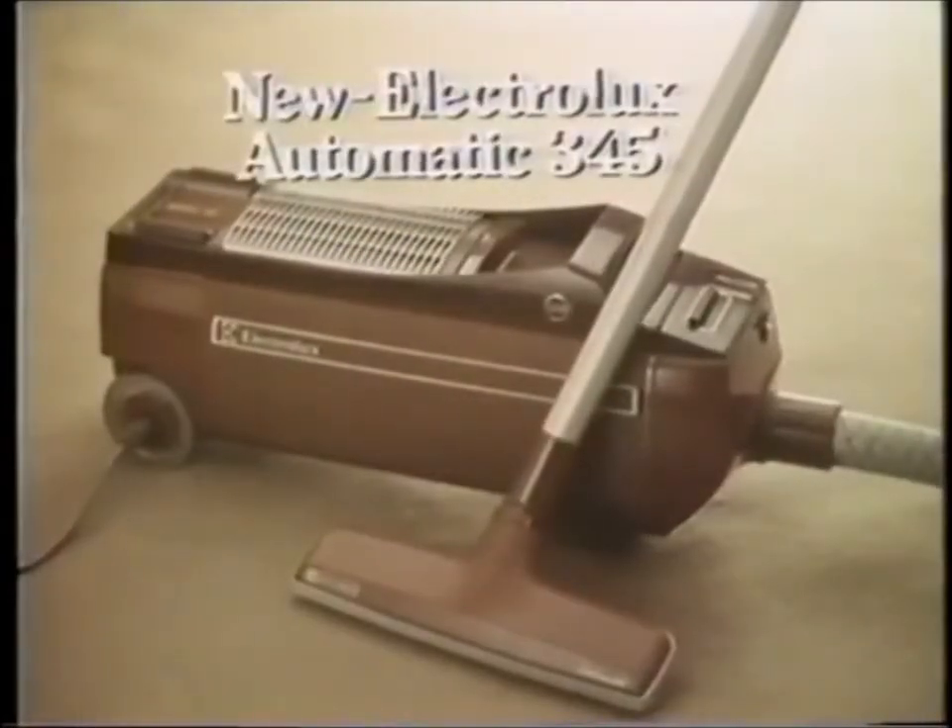In fact, from start to finish, you're on to a winner in the 345 from Electrolux.